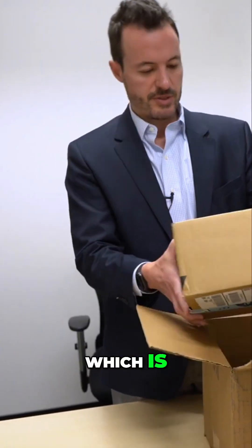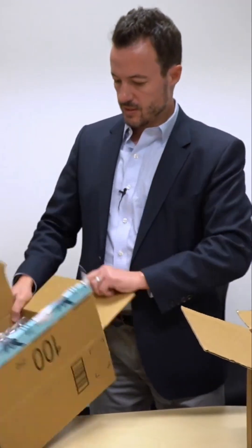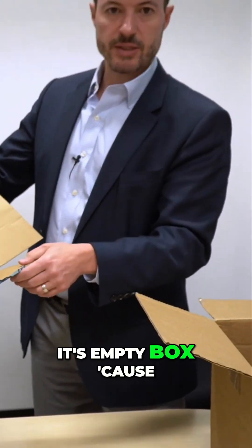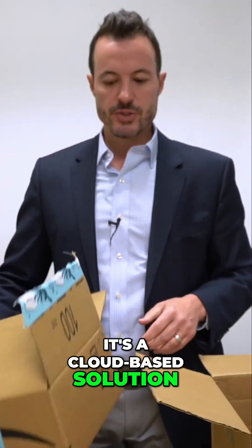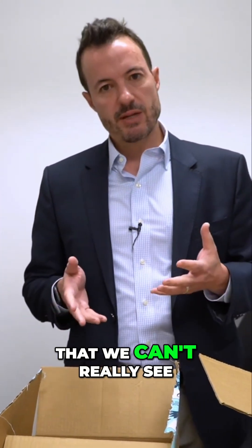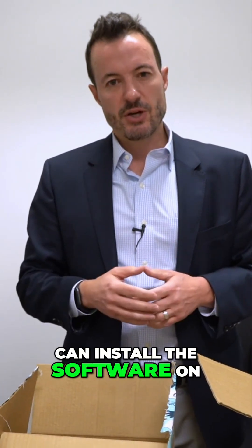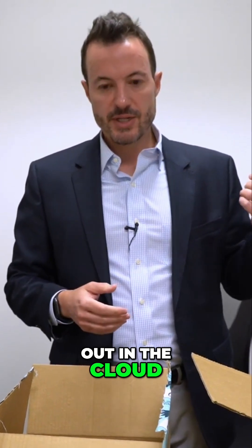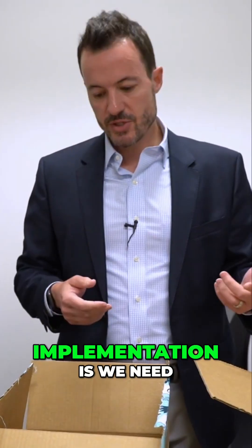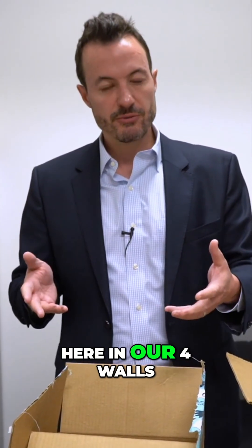We've got the ERP system itself, which is right here. It's an empty box because it's a cloud-based solution. So now we're going to have an ERP system that we can't really see, we can't install it. I don't have any servers here that I can install the software on — it's going to be hosted out in the cloud. The reason this is really important as it relates to an ERP implementation is we need to get used to that — the fact that we don't own the software here in our four walls.